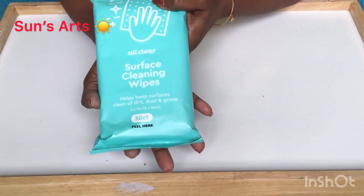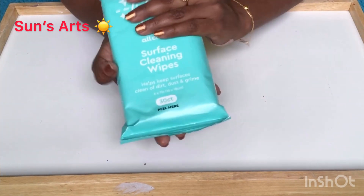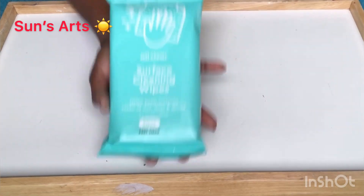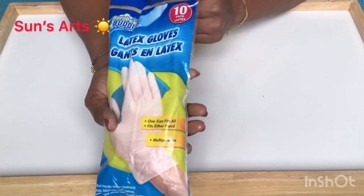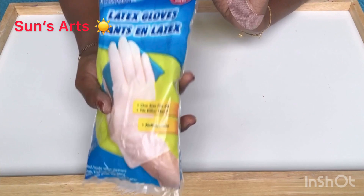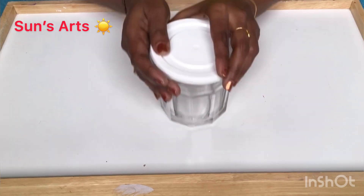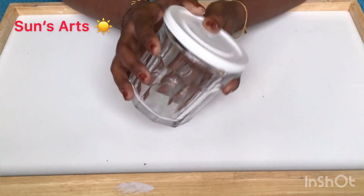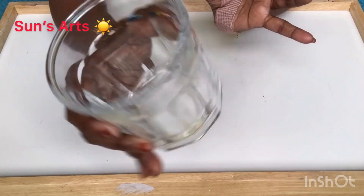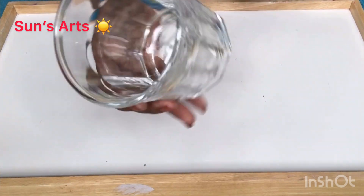I got these cute surface cleaning wipes. I like the color of the cover; I don't know how it is inside, so I just want to give it a try. I also got glass for a dollar — it's really a good buy! I got a few of these. When I go to the grocery store I wear a mask and glasses to protect from germs.